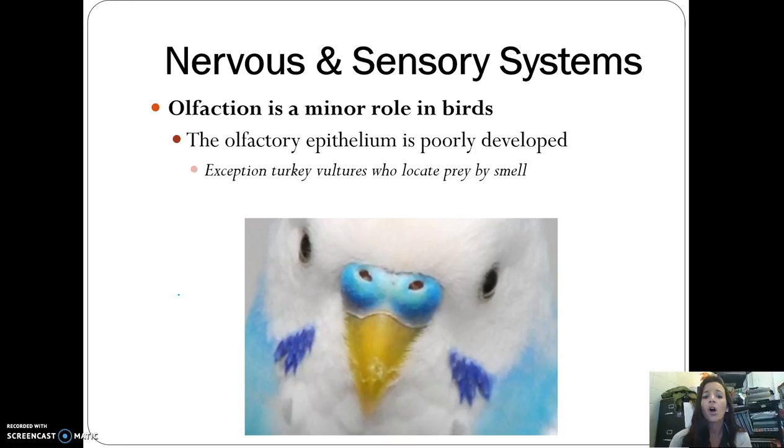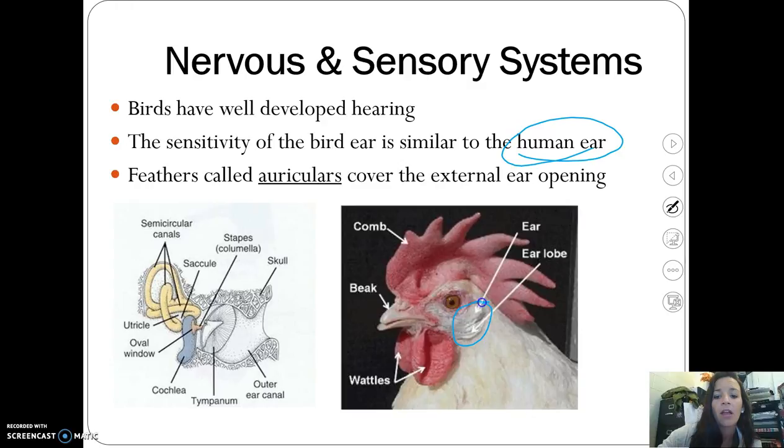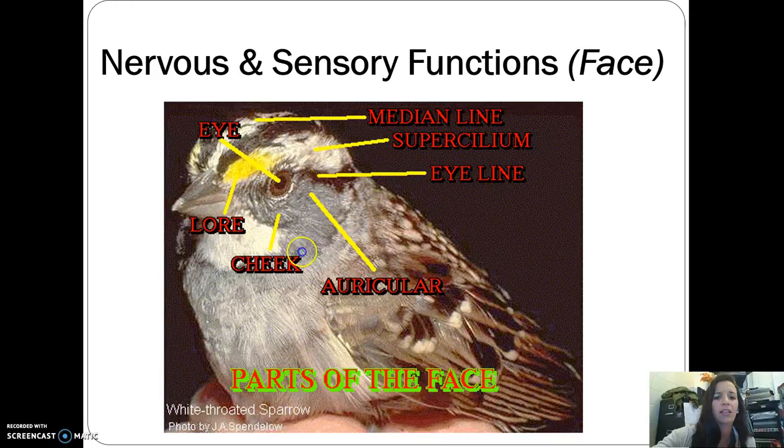Olfaction — the sense of smell — plays a very minor role in birds. They rely primarily on vision, not smell, except turkey vultures who actually locate their dead prey by smell. Birds do have well-developed hearing, with sensitivity comparable to the human ear. They have feathers called auriculars over the external opening of the ear, which cover it while helping maintain that sensitivity.